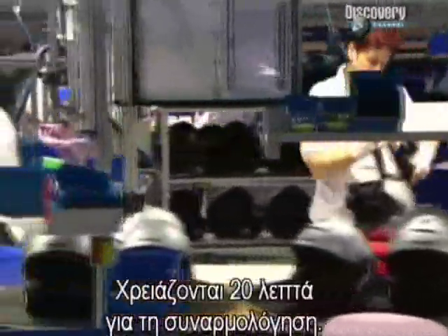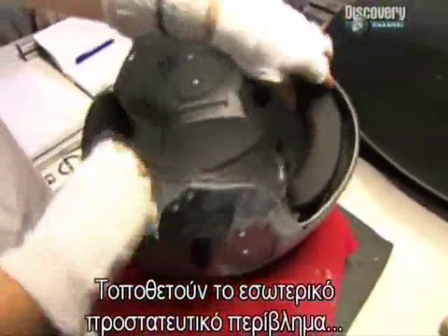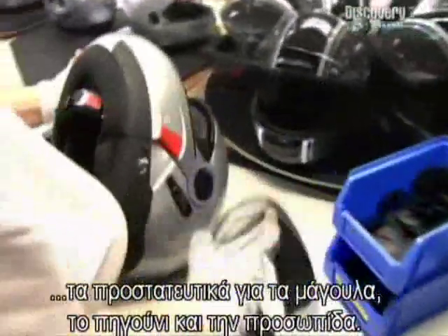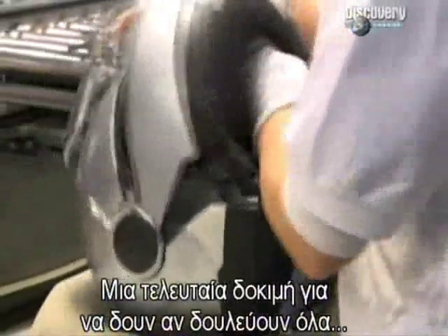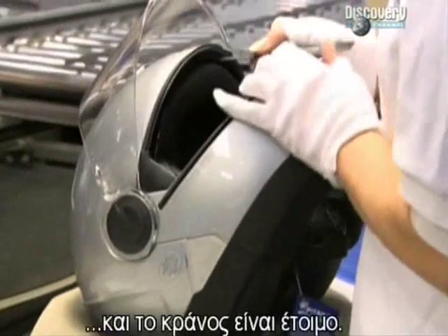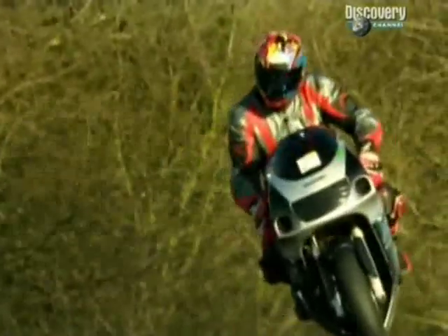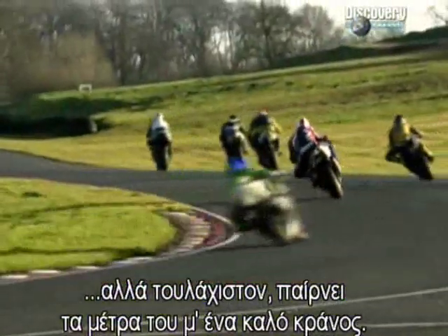It takes 20 minutes to put a helmet together. Time for the protective inner shell, the cheek pads, the chin guard, some neck protection, and the visor. A last check to ensure everything is working smoothly, and the helmet is ready. Even the most cautious motorcycle rider can't be sure they won't be involved in a terrible accident at some point. But they can at least get ahead of the game with a well-engineered crash helmet.